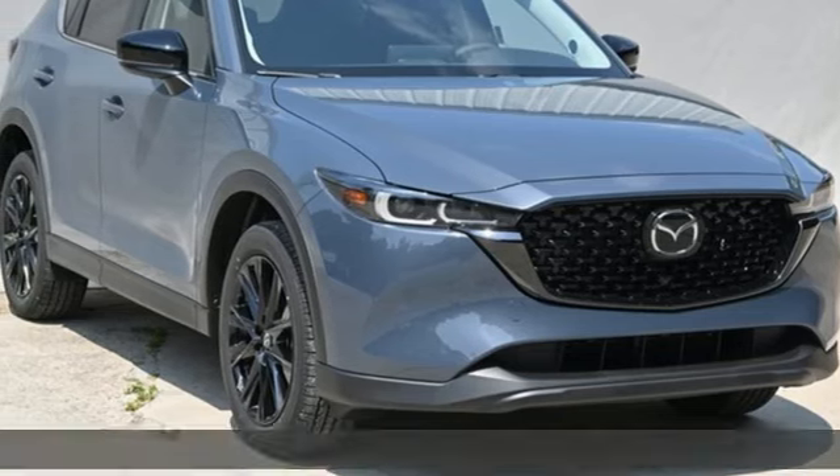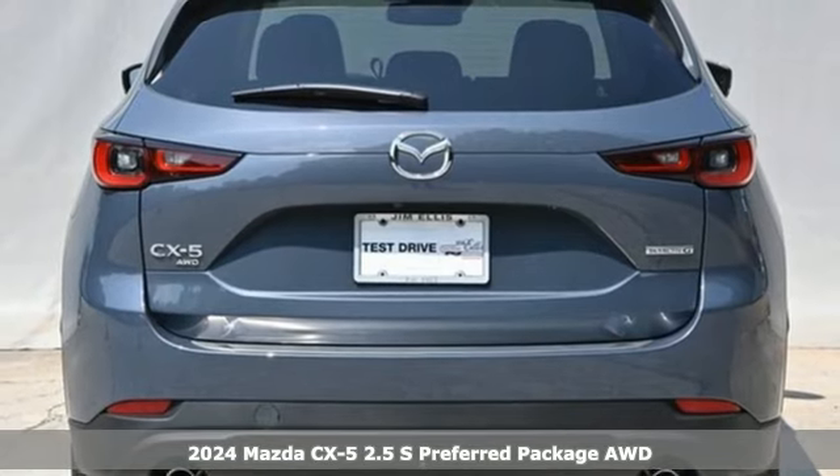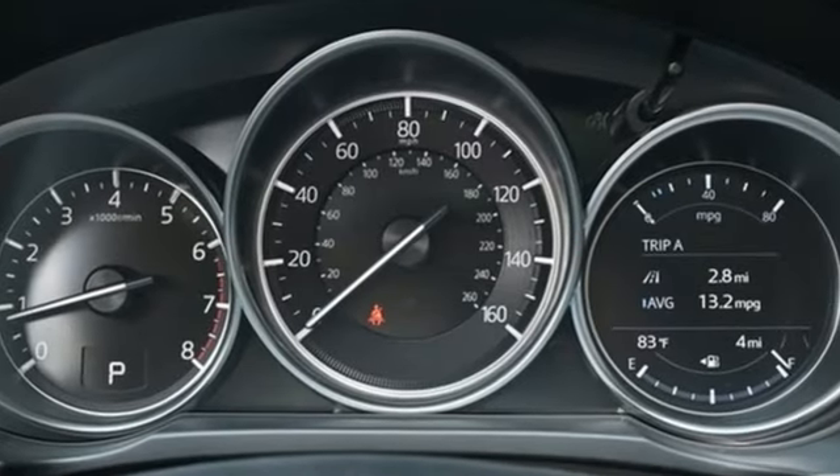It's a new 2024 Mazda CX-5. It's your ticket to a place of inspired design, superb performance, and one exhilarating drive. It boasts an impressive list of features like these.